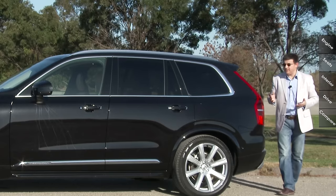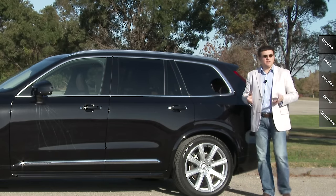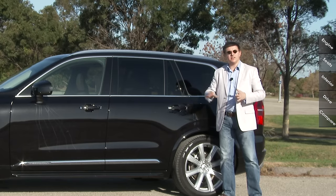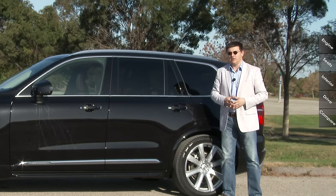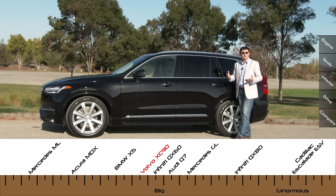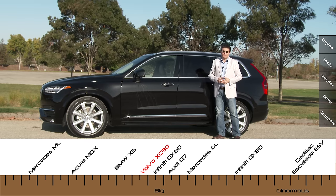The reason the XC90 is such a big deal for Volvo is because this is an all-new vehicle. Most Volvos sold in the United States are related to one another, except for this one — it bears almost no resemblance to what's under the skin of every other Volvo sold. However, the XC90 represents Volvo's future because from this point on, all new Volvos will actually be related to what we see in the XC90.